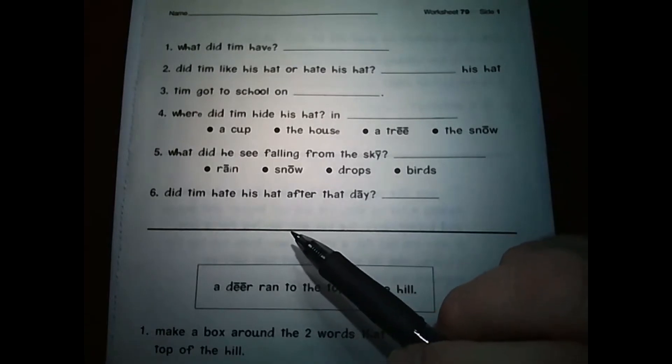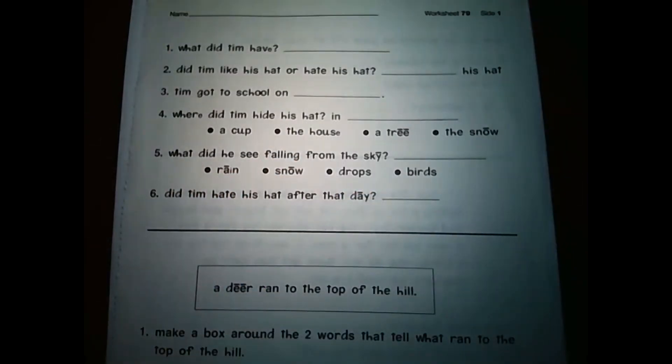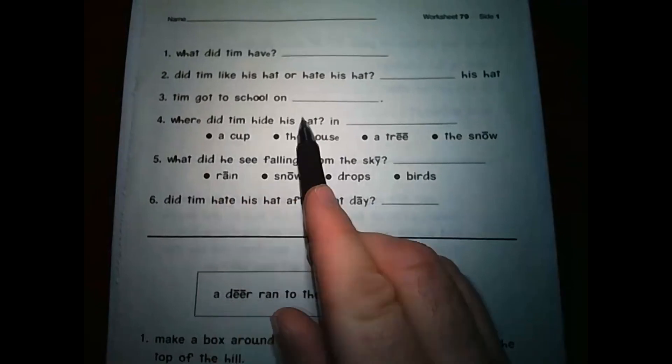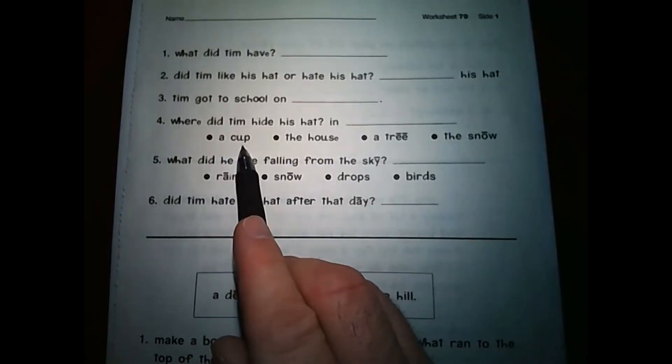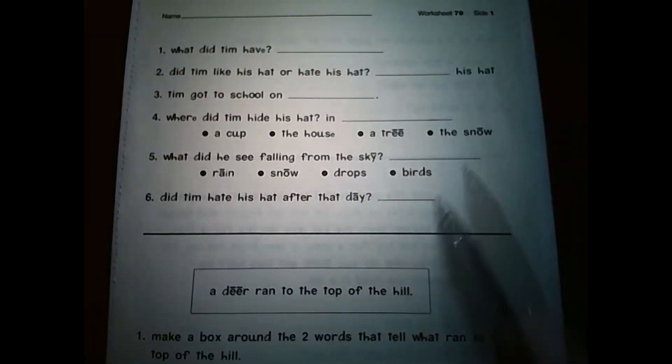Number three: Tim got to school on blank. Think about what happened in the story. Number four: Where did Tim hide his hat? In blank — was it in a cup, in the house, in a tree, or in the snow? Think about what we heard in the story and think about that last picture. What did we see in the last picture? Where did Tim hide his hat?